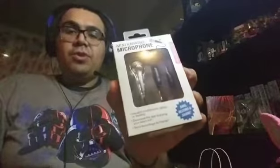I also got this for my girl — it's not for me. It's like a mini karaoke microphone. You can connect it to your phone and sing along with the songs. She loves karaoke so she's gonna love this. I already showed it to her but she hasn't tried it yet.